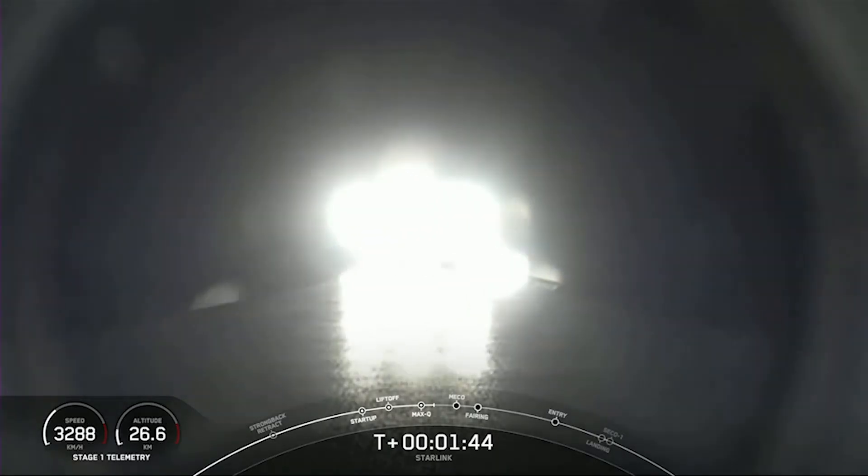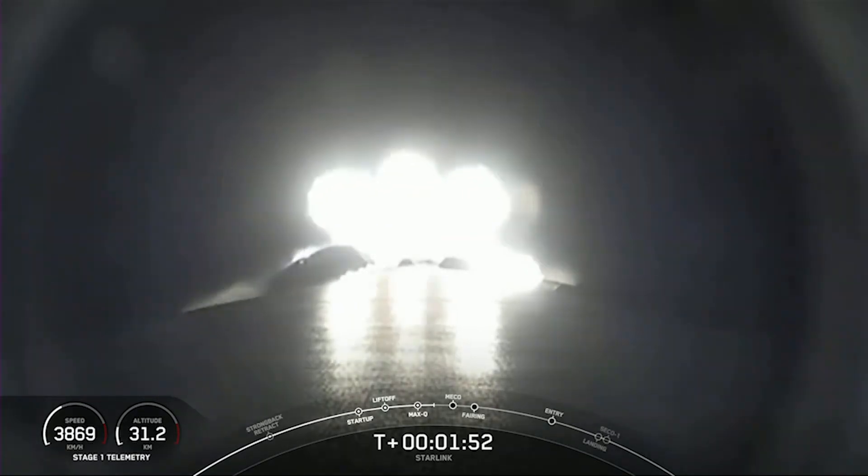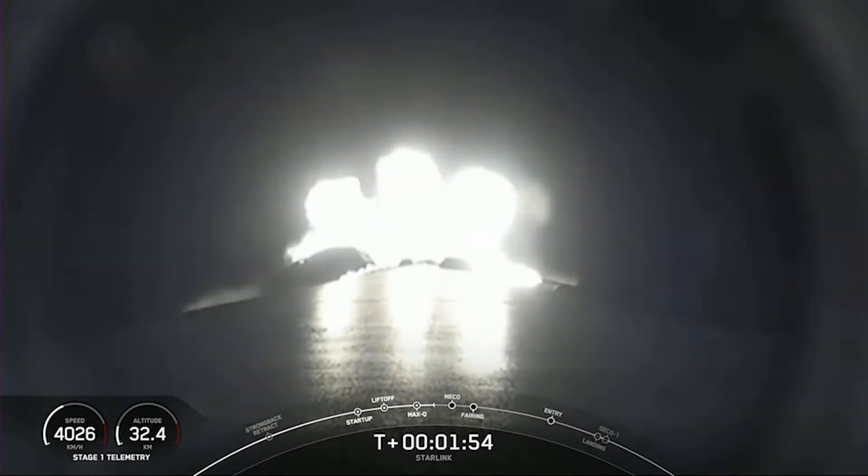Engine chill has started. We're just about a minute away from a few events happening rapidly back-to-back. That will be MECO — our main engine cutoff — followed by stage separation, SES 1, and fairing deploy.